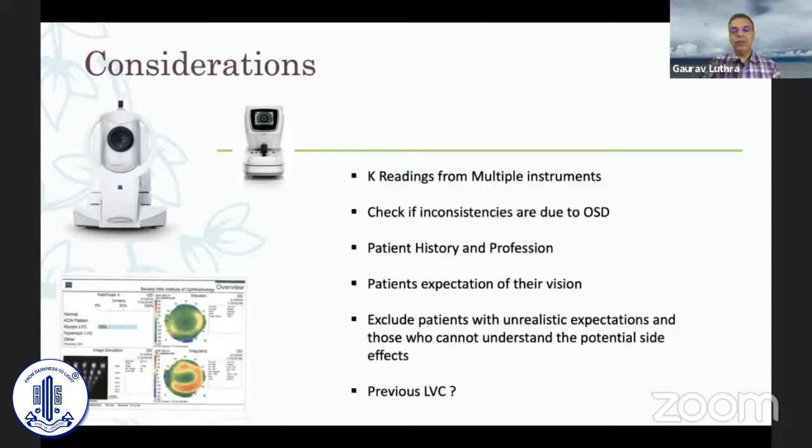Key readings from multiple instruments — I'll talk about this shortly. Check if there are inconsistencies due to poor ocular surface. A good patient history and the patient's profession are very important. I always spend one minute talking to the patient about what they do, what they're looking for, what glasses they use, and their hobbies — that is very important in addition to biometry when deciding what kind of IOL and refractive outcome to choose.